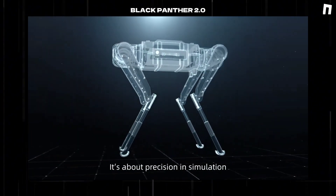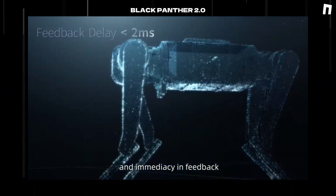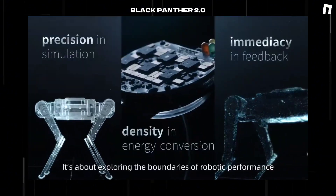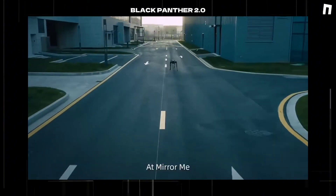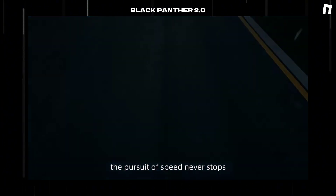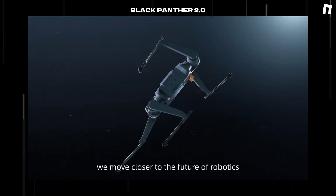Speed isn't just about how fast you go — it's about precision in simulation, density in energy conversion, and immediacy in feedback. It's about exploring the boundaries of robotic performance. At Mirror Me, the pursuit of speed never stops. With every generation, we move closer to the future of robotics.